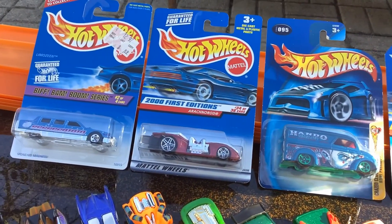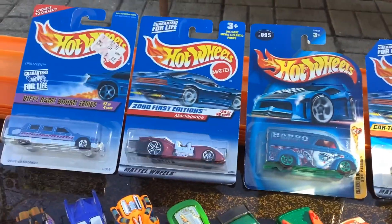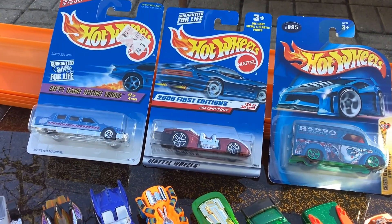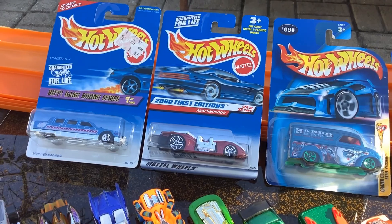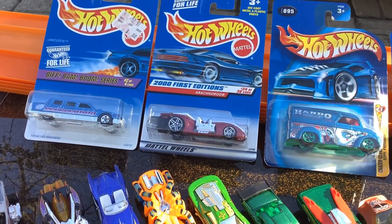I was hoping to pick up some scary cars for Halloween. I got some, as you can see. They didn't have too many scary or Halloween cars — I didn't see any of the older Halloween dart cars. It might be a good thing; I didn't actually spend too much money.